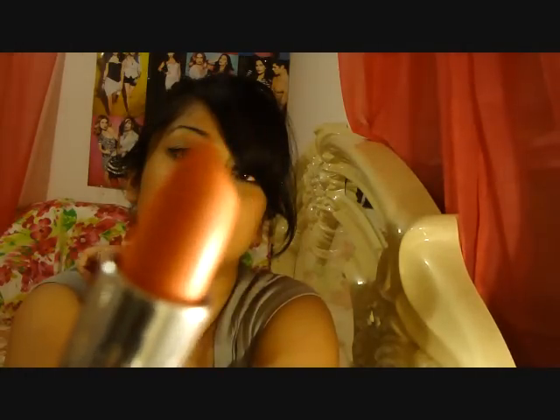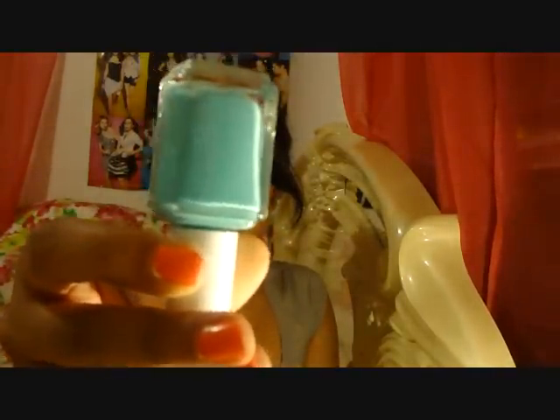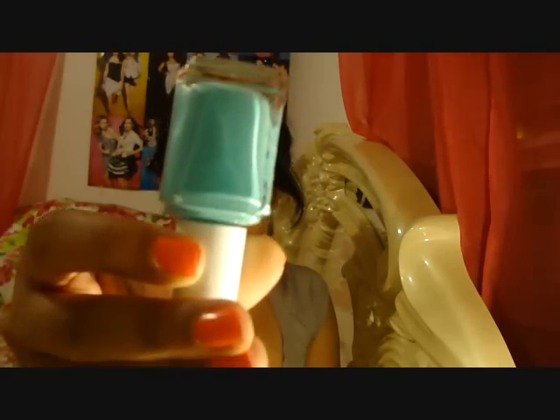I found this color called Turquoise and Caicos by Essie, and it was about eight bucks. I think this nail polish is absolutely fabulous — the color looks good on anybody and you really can't go wrong with that Tiffany blue shade.